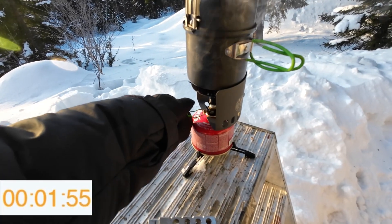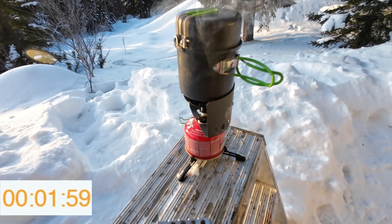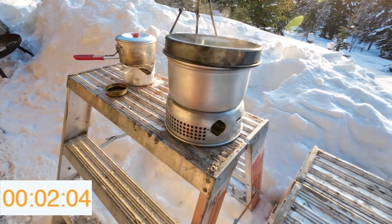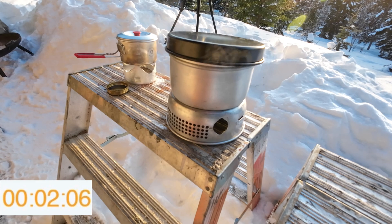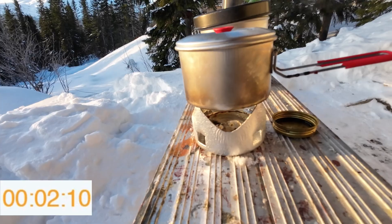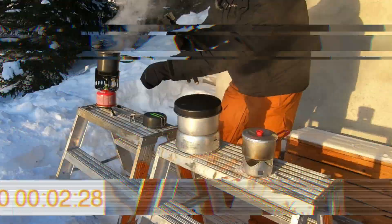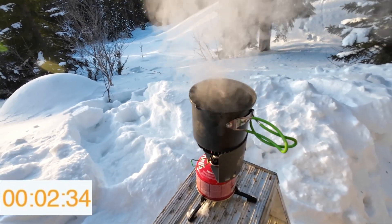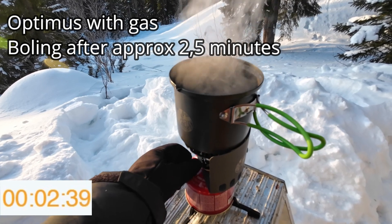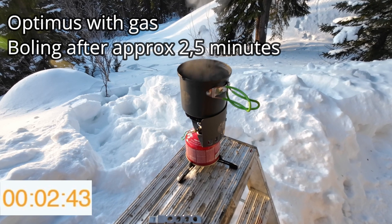The Power Gas needs to be adjusted as it loses pressure, especially in this cold. It's quite efficient with the Optimus stove.